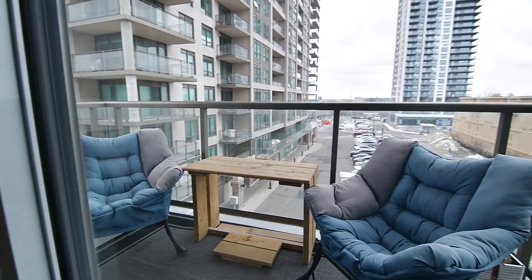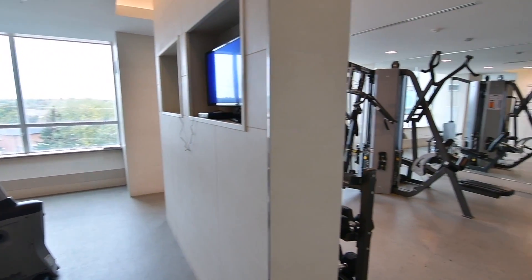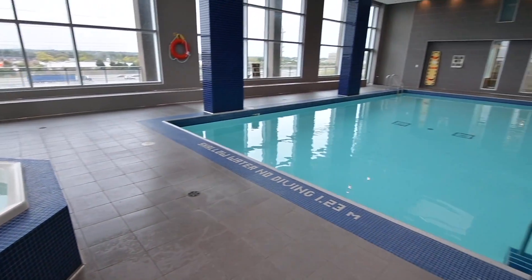This condo also includes one parking spot as well as a storage locker, and some of the building amenities include a fitness room, a hot tub and indoor pool, a yoga room, a party and meeting room, an outdoor terrace, as well as 24-hour concierge and security.